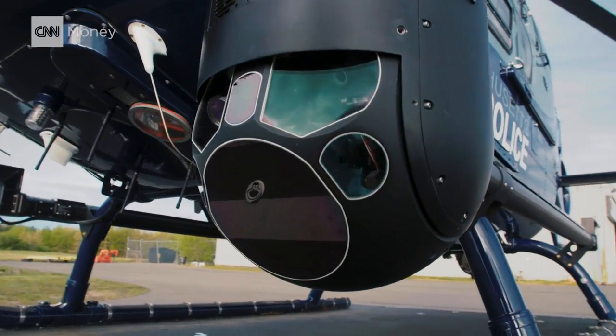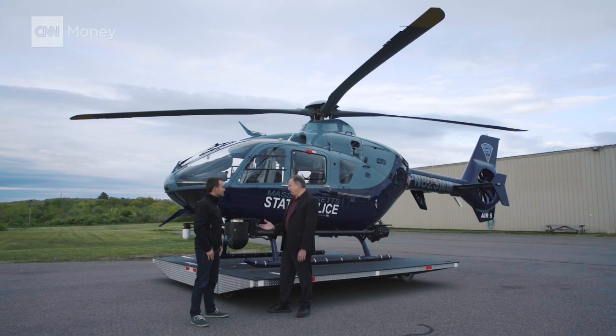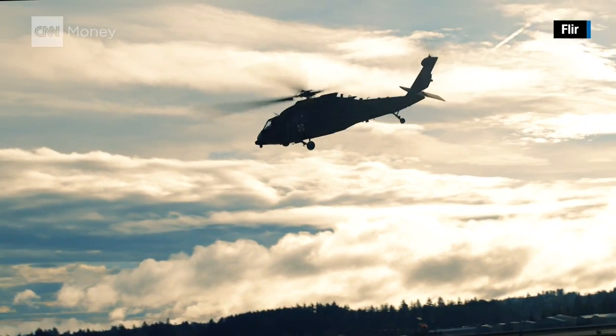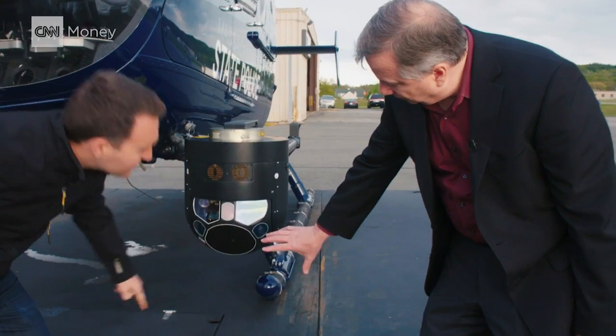The specialty cameras, made by a company called FLIR, were instrumental in the operation. Everything in the universe radiates some form of heat, and that radiates as a wavelength of light different than the visible spectrum. Our cameras have a special detector that senses those infrared wavelengths and turns that electronic signal into a television image. That's Andy Teach, FLIR's CEO.